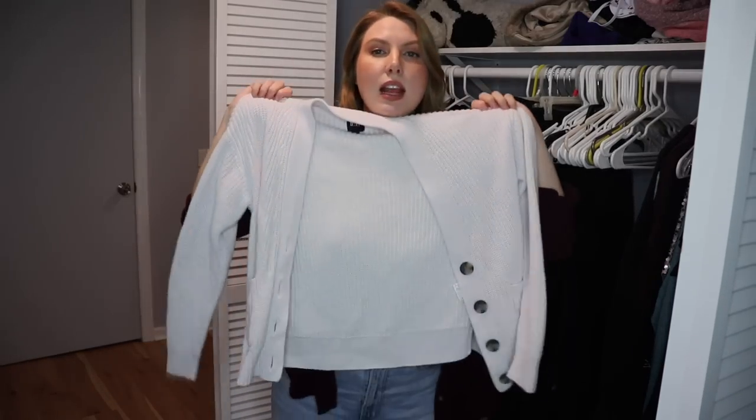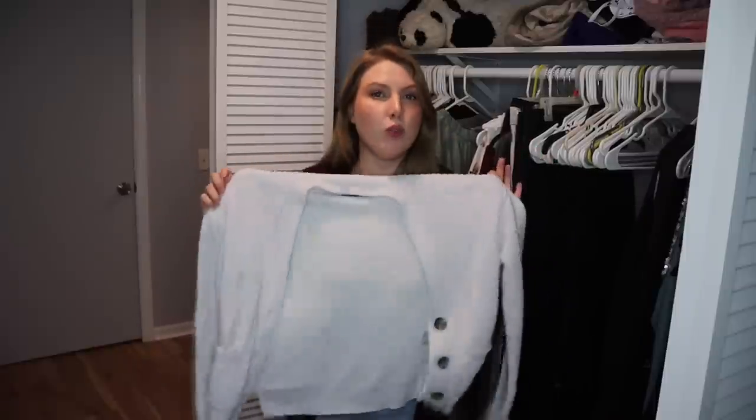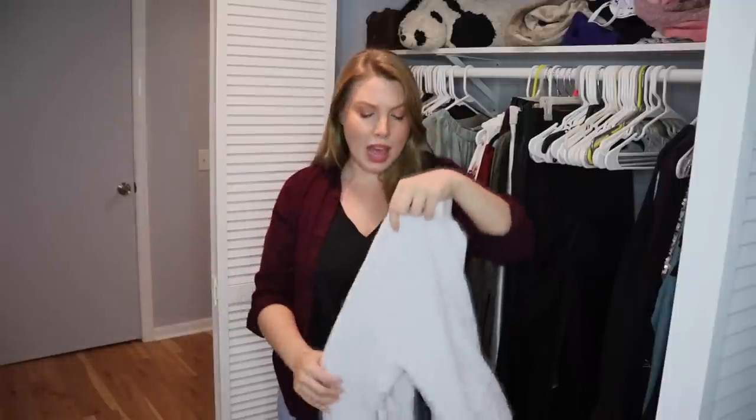This is another cardigan I got for Christmas last year — but I know now that stark white colors really wash me out and don't look good on me at all. So even though it's relatively new, I am going to pass it on. It's just not the right color for me.